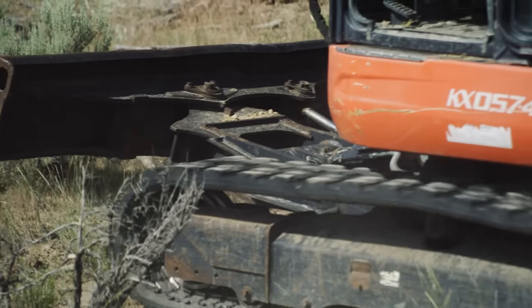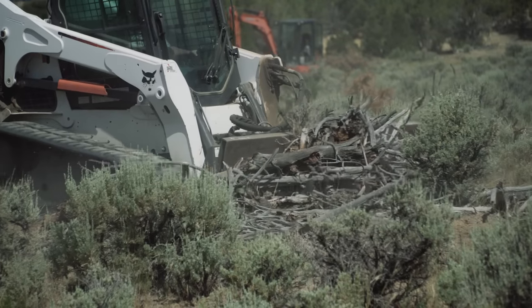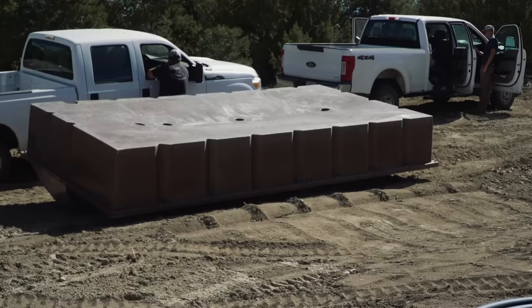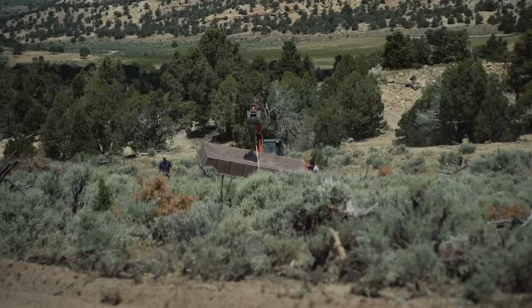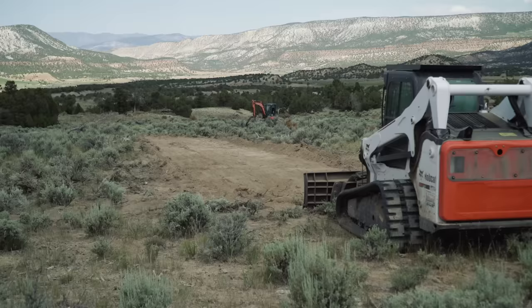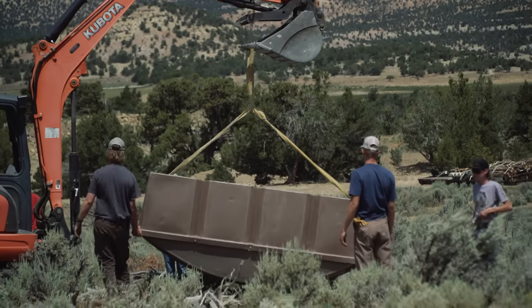As part of the Utah State Summer Rendezvous, RMEF volunteers, members of the Fish Lake National Forest, and Utah Division of Wildlife Resources will install this water guzzler that will bring much-needed water to this section of land. In an effort to maximize volunteer efforts, preparations for the guzzler installation are being made today before the 60-plus volunteers arrive tomorrow.